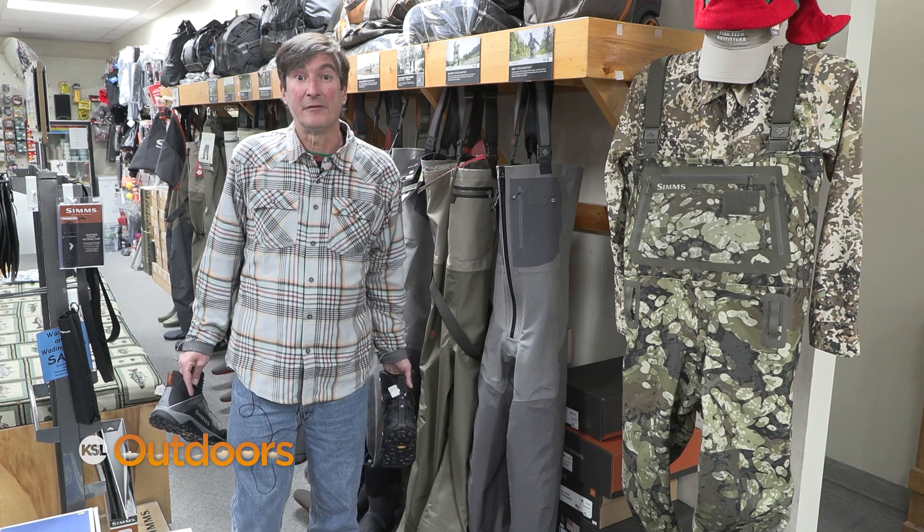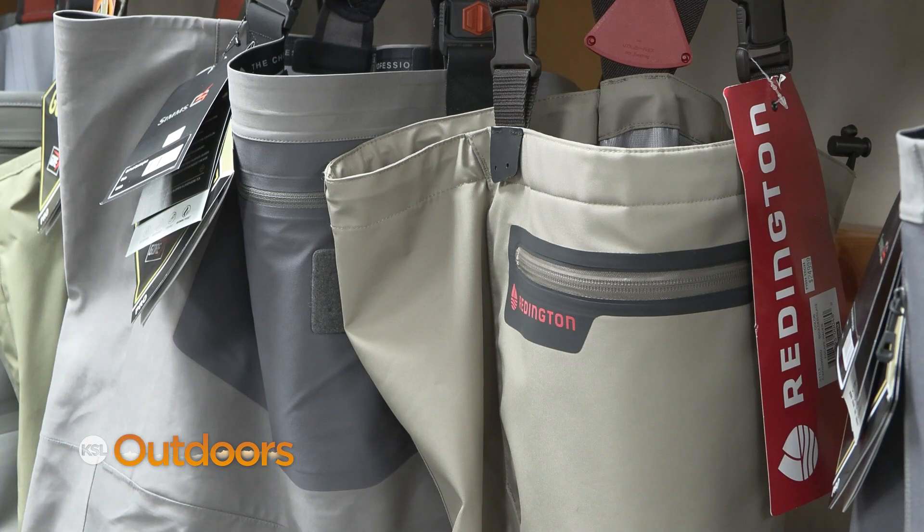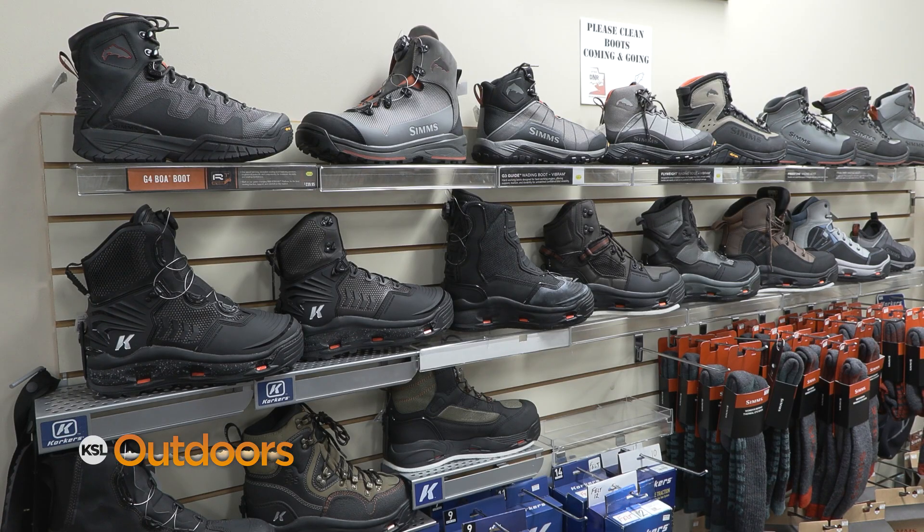Another great gift idea for your angler: waders or boots. We have a wide selection of waders from Simms and Redington, and boots from Korkers and Simms.